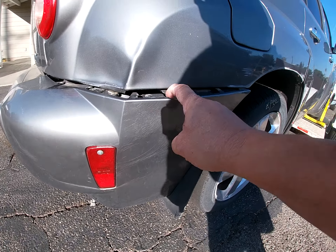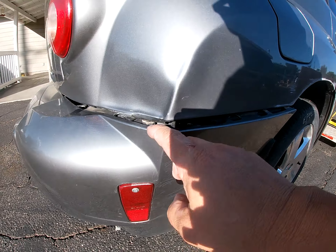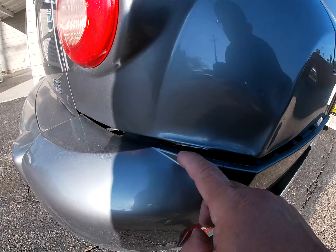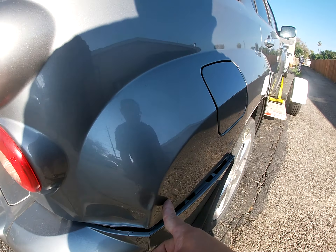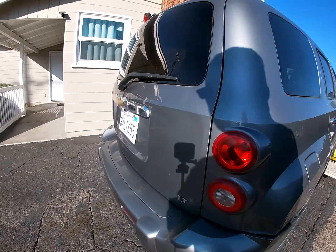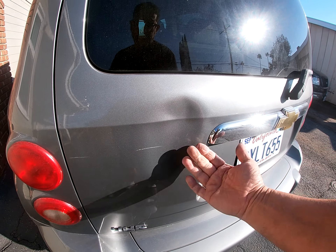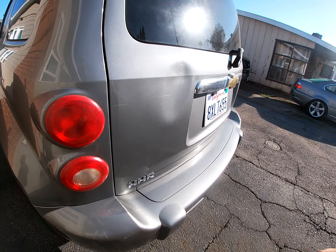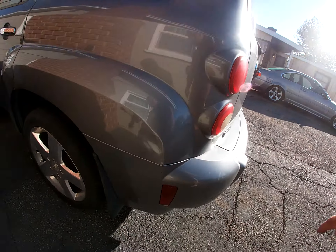I'll see what I can do — maybe do some plastic welding on it and then go from the inside to get these out. It's not too bad. I think I can take the hatch off, open the hatch, take the back panel, and push this out. There's a significant dent there. But that's why they said they totaled it — I don't think so.